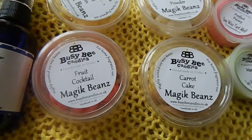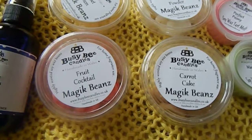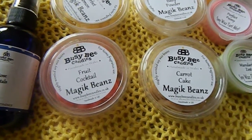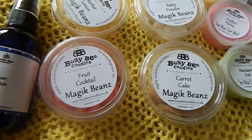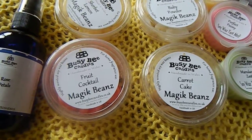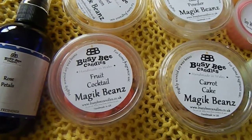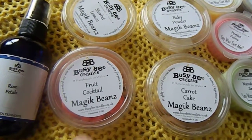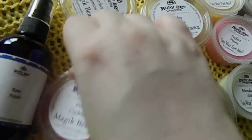The great thing with Busy Bee is they do smell as they're supposed to, and they scent the whole room. I've had them before in the downstairs living room and you can smell them upstairs, which is really great. For anyone who's had things like Yankee Candle, that can be a bit disappointing sometimes — I find these are not disappointing. Some of the smaller companies seem to put more essential oil in than the big companies.